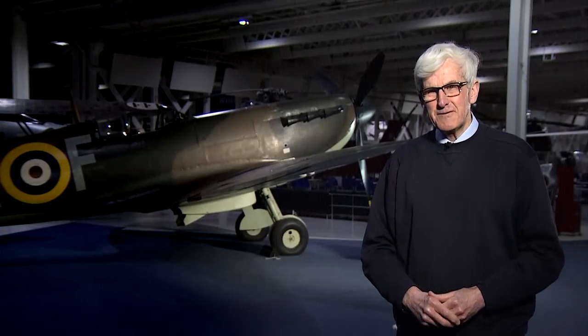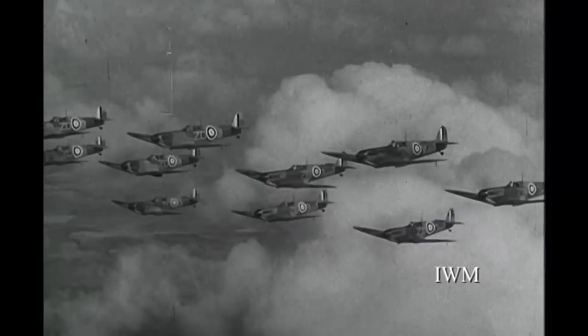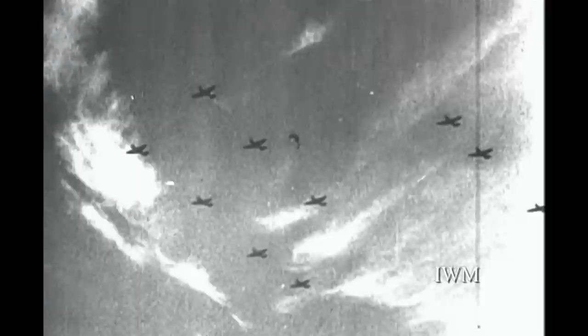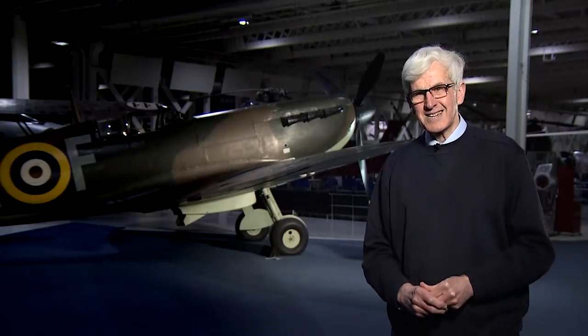A Spitfire pilot is kind of a breed apart. Spitfire pilots knew that they were flying the latest, the fastest, the most modern, the most up-to-date fighting aeroplane, and that's reflected in their attitude. They also knew that they had the best — a Rolls-Royce engine Spitfire. You can't beat that. And that gave them not only tremendous confidence, but also the ability to do the job they had to do.